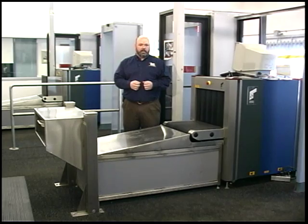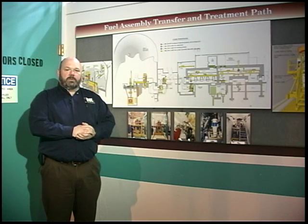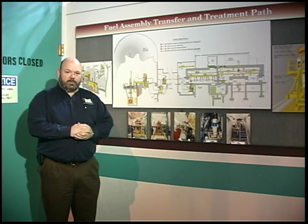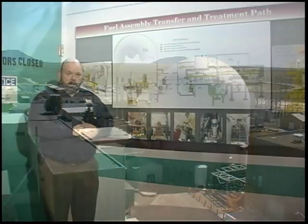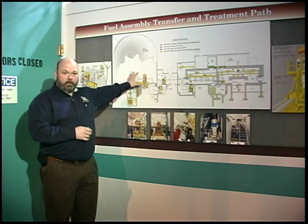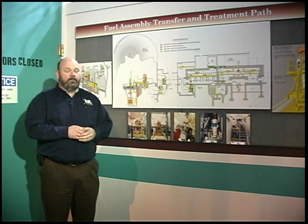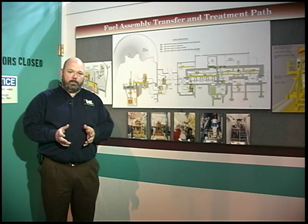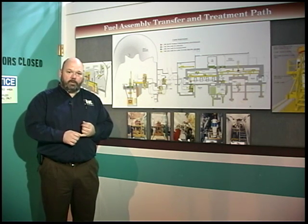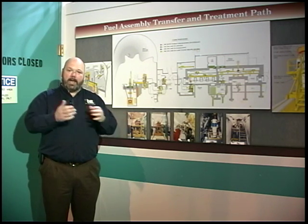Let's go take a look at the fuel conditioning facility. One of the most distinctive facilities at the Materials and Fuels Complex is Experimental Breeder Reactor 2, the large silver dome in the center of the facility. It operated from 1964 through September 30th of 1994 very successfully. Adjacent to EBR-2 is the Fuels Conditioning Facility, FCF, which was co-located with EBR-2 to prove that they could recycle fuel directly from a reactor through a reprocessing mission and back into the reactor.